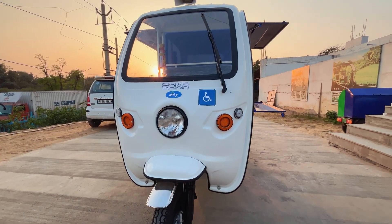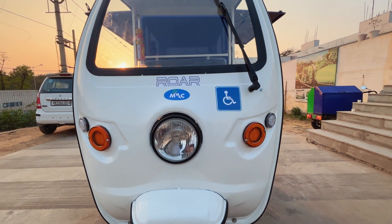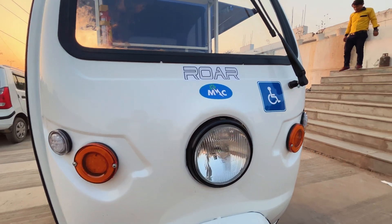Hello everyone, this is Mac Auto India Private Limited. This is our newly launched Cargo Vehicle, the Multi-Utility E-Cart Roar.